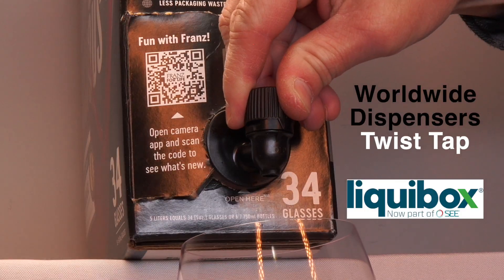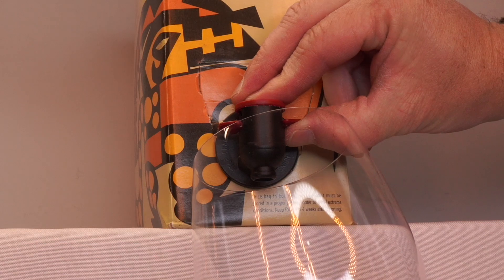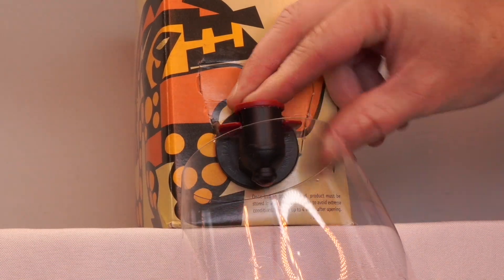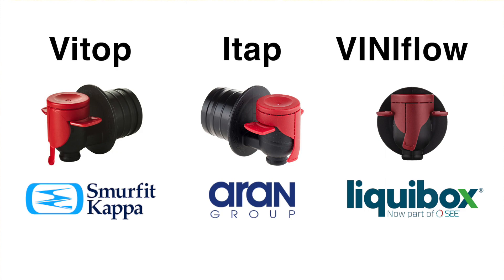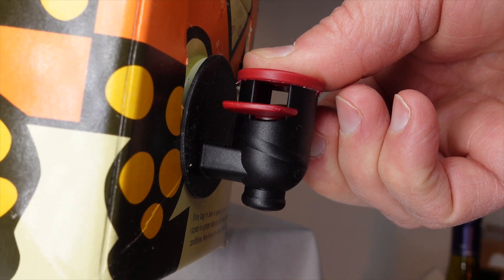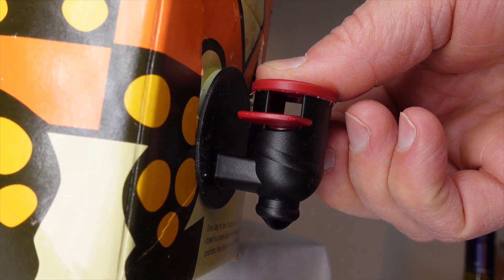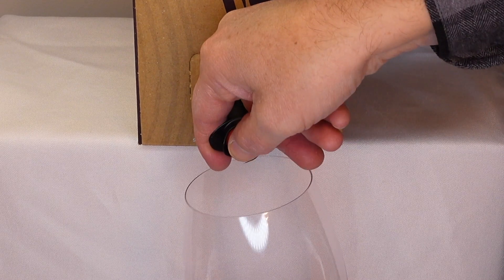The next two modes of failure have to do with the tap. Here are the three most common taps for box wine. The first is the twist tap. The second is what I call a lift tap — there are several versions on the market: Vitop, iTap, and Viniflo are some examples. I've seen these referred to generically as pull taps, but I think lift tap is a better term because they're activated by lifting an internal mechanism with the protruding wings. Third, we have the flex tap, which features a front button.